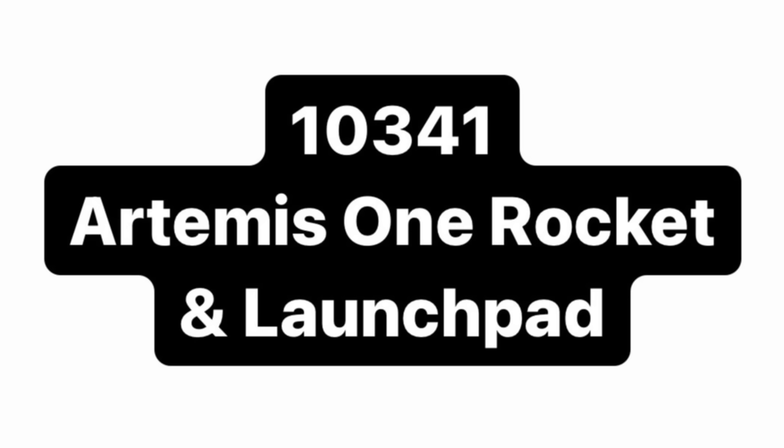We also have an update regarding set 10341, which is the Artemis 1 rocket and launch pad. This will retail for $260, includes 3,601 pieces, and releases on May 15th. I'm pretty excited for this one — the price-to-piece ratio is looking pretty good. Over 3,000 pieces for $260 is a pretty good value, and we should be seeing images of this very soon.